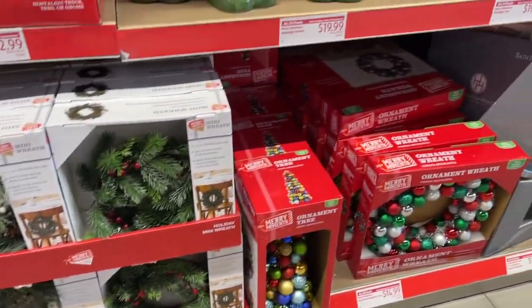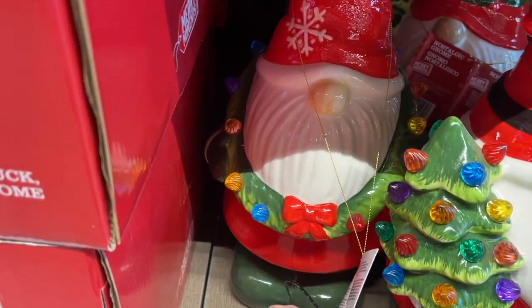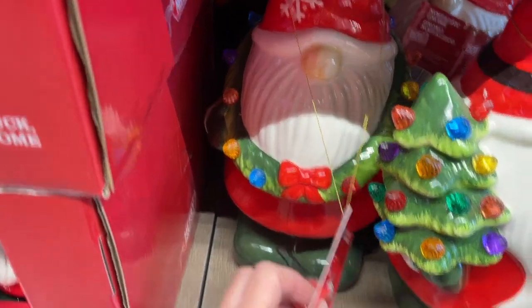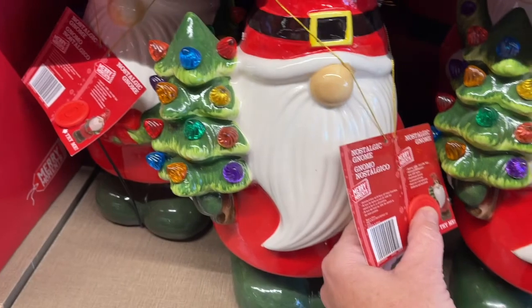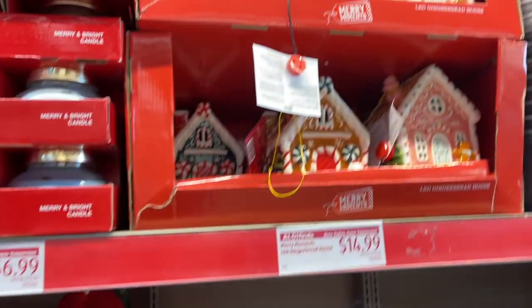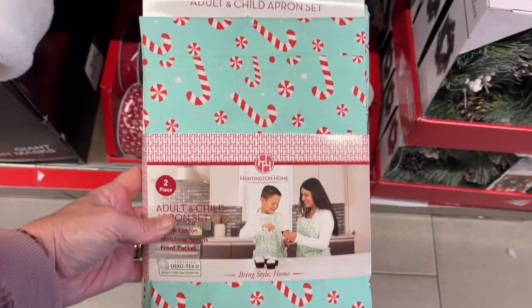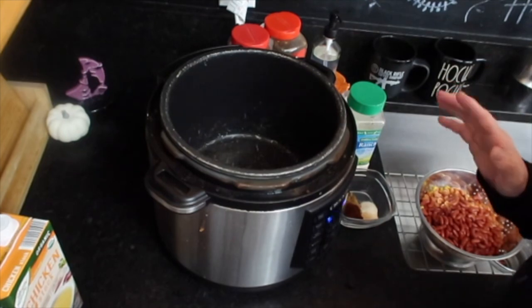Oh, Christmas tree! And you guys, look — Mr. Mime does love it too. You can't see it as well. Oh my gosh, that is so cute. And gingerbread houses. All right guys, if you're ready, let's do some taco soup.